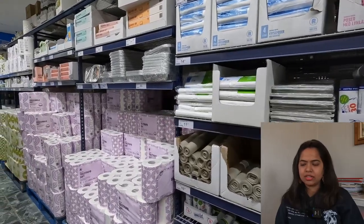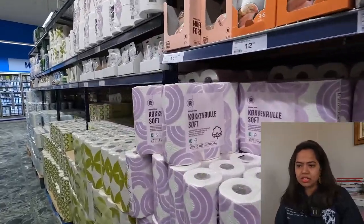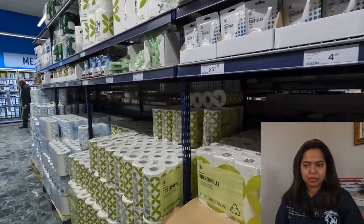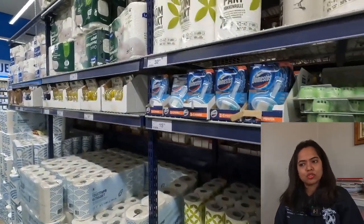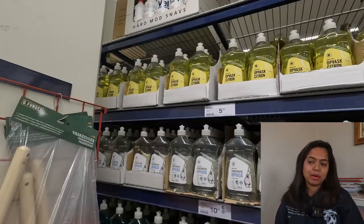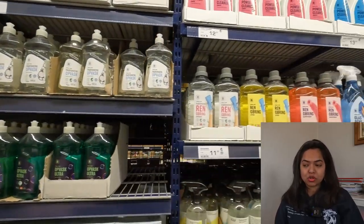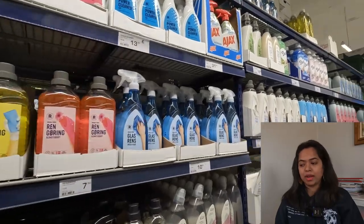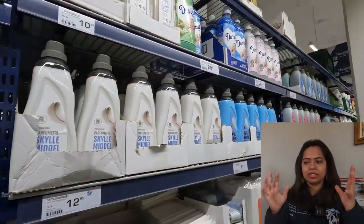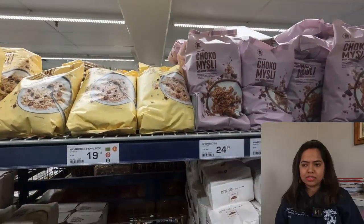Here in the supermarket you also get everything required for your kitchen — dustbin bags, kitchen roll, dish soap, all the liquids for cleaning utensils. I tend to buy a few things from other supermarkets, so there are some things I don't get from Rema. There's also a store called Normal that I go to. But you do get everything in Rema as well.